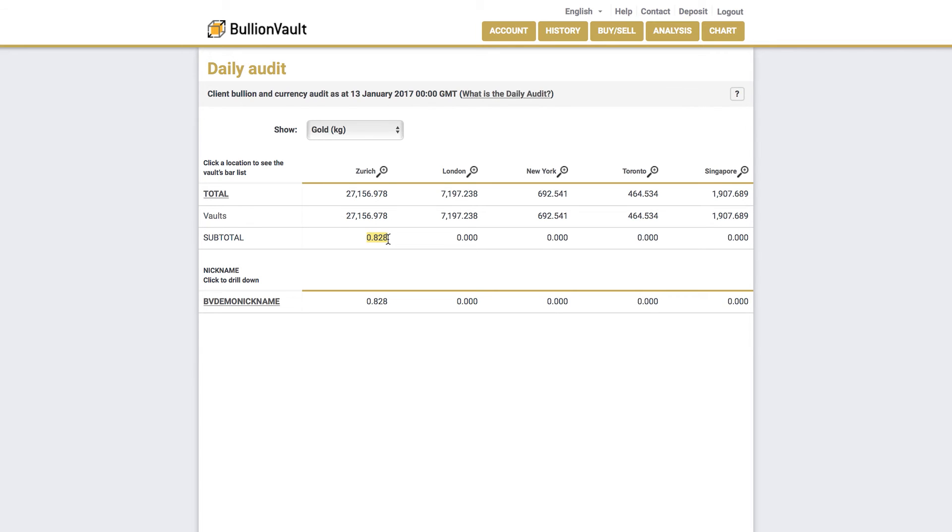This amount adds up, along with all other clients' holdings of gold in the Zurich Vault, to the total shown on the bar lists issued by the vault operator. You can make the same check for gold and silver held in other vaults against their respective bar lists, as well as for cash, by checking the bank statements from Lloyds Bank and Wells Fargo.